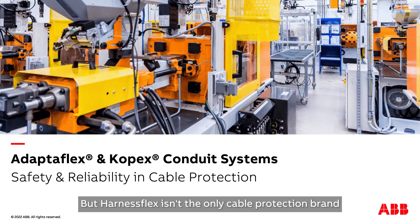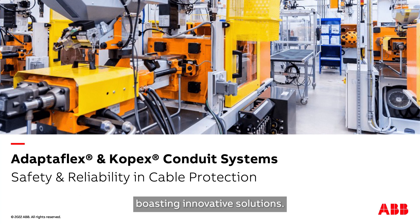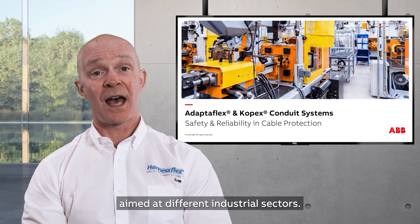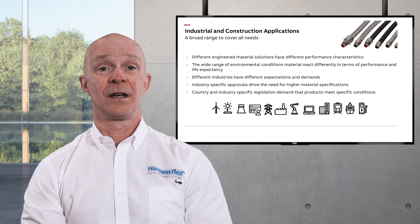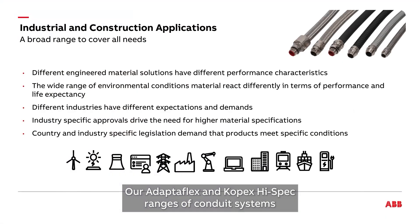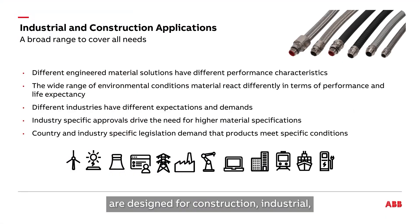But HarnessFlex X-TEMPS isn't the only cable protection brand boasting innovative solutions. At Installation Products, we have other cable protection brands aimed at different industrial sectors. Our Adaptiflex X-TEMPS and COPEX high-spec ranges of conduit systems are designed for construction, industrial, and hazardous applications.